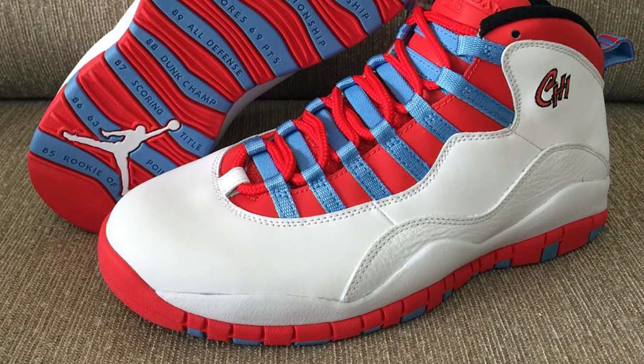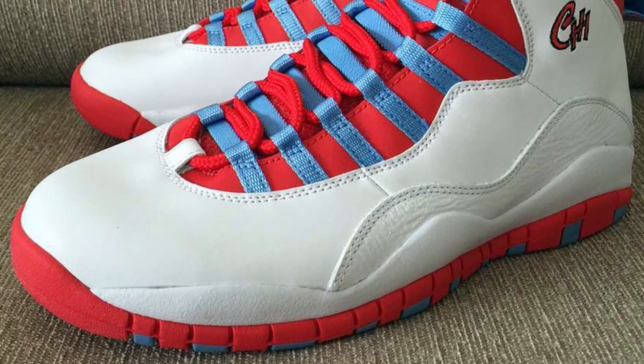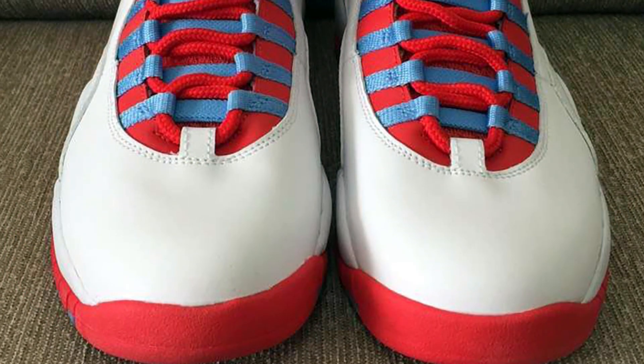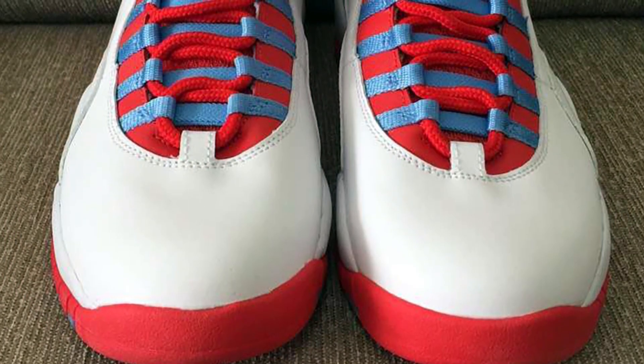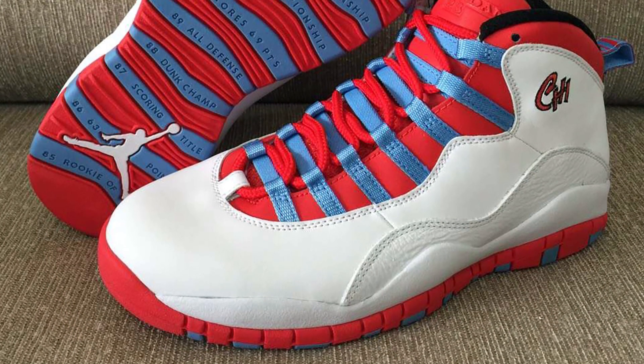In relevant news, we have a few images of the Air Jordan 10 Chicago, a new silhouette included in Jordan brand's upcoming City Pack. Dropping on May 14 for $190, the sneaker features a white, university blue, and bright crimson colorway, pulling inspiration from the city's flag.